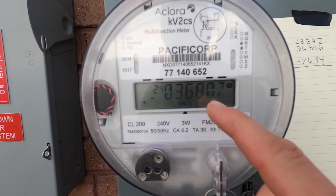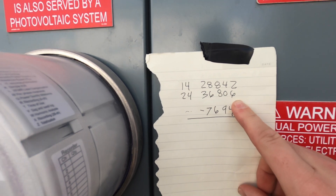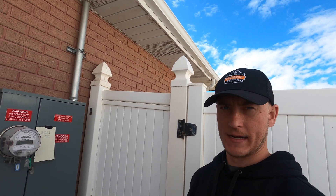And there we have it — 36,807. We wrote down 36,806, so in the last couple of minutes we have exported another kilowatt hour back to the grid.